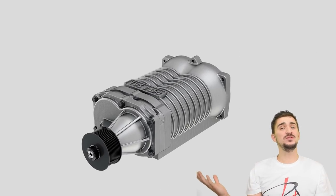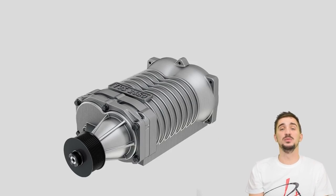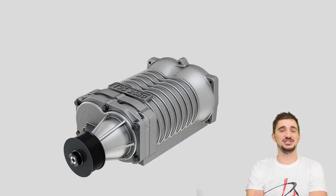And there we have it — the history of the supercharger: a beautiful addition to any engine, the lag-free alternative to the turbo. I hope you enjoyed this video and found it informative and maybe even a bit entertaining. As always, thanks so much for watching, and I'll be seeing you soon with more fun and useful stuff on the D4A channel.